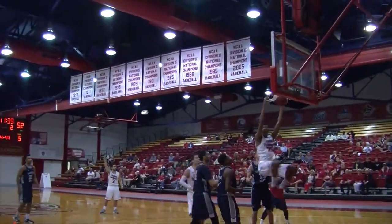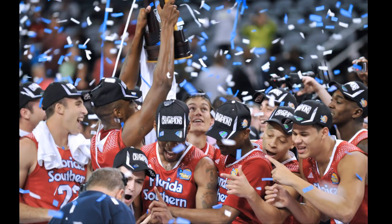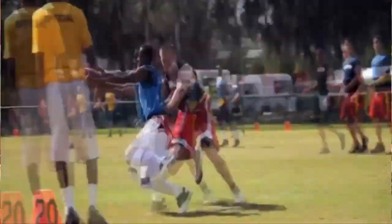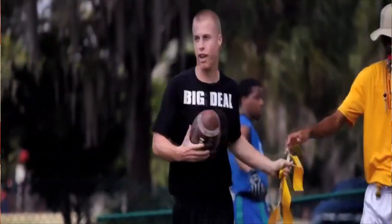Florida Southern College's Division II athletic program has earned an impressive 28 national championship titles, with the most recent championship going to the Moccasin men's basketball team. We also have a really strong intramurals program, and The Princeton Review ranked us number six for everyone plays intramurals — so there's really something for everyone.